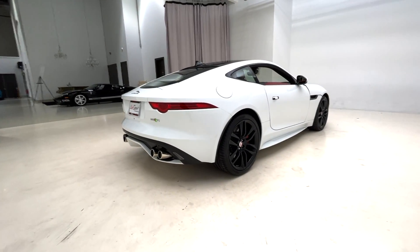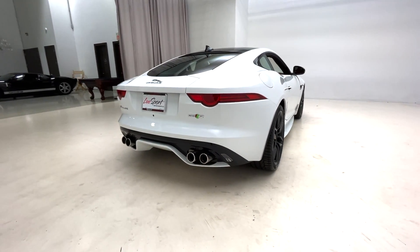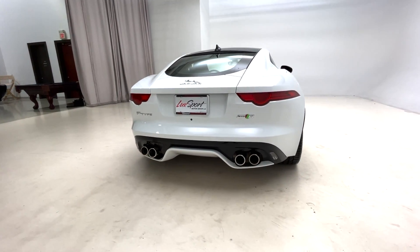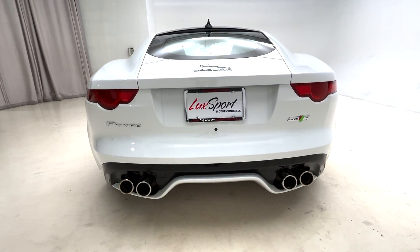If you're interested in purchasing this car or any of the other cars currently available for sale in our inventory, definitely be sure to check out our website, Luxport.com, where you'll find this car and all of the other cars we have, with photos, videos, and details of what's currently offered for sale.